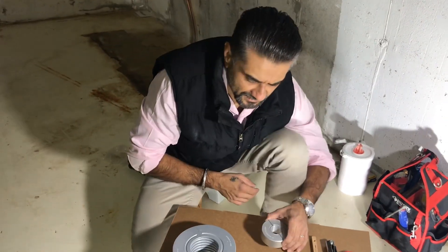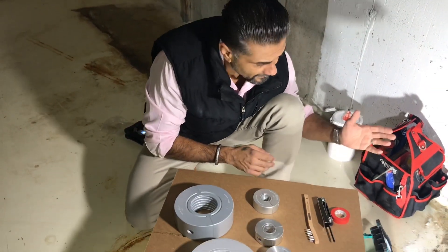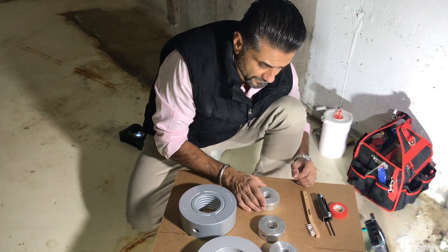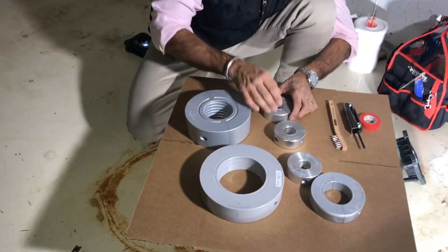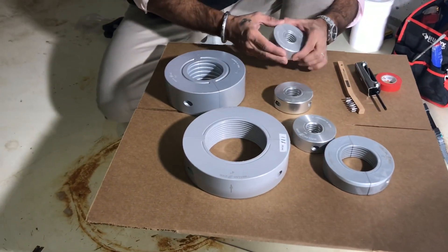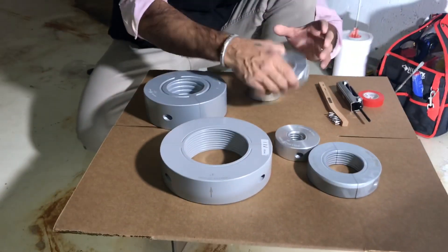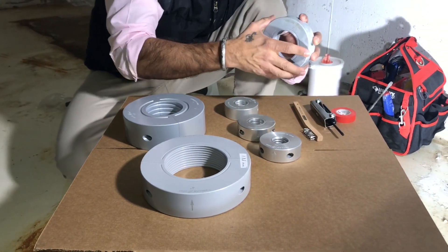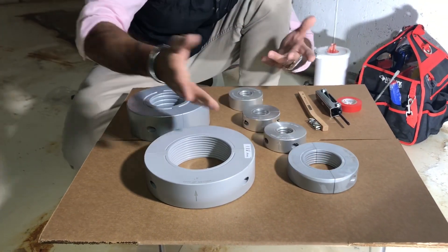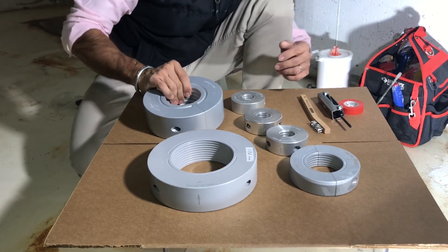Wallan rings are pre-programmed with oscillations for anti-rust, scale, corrosion, algae, and biofilm. These oscillations travel all over the piping system once the ring is installed. They are available, ready to install, in sizes from half inch to 12 inch standard, and we can custom manufacture them to any pipe diameter.